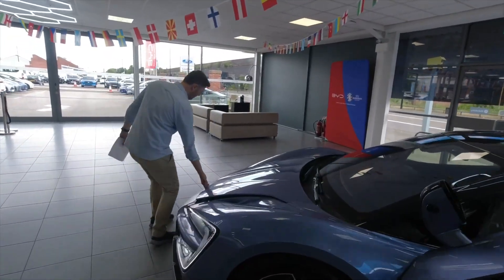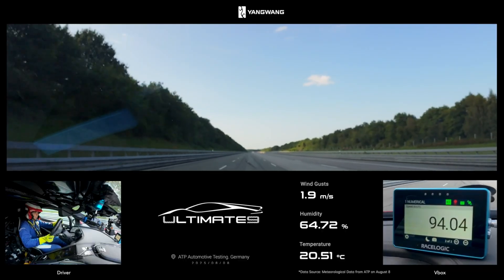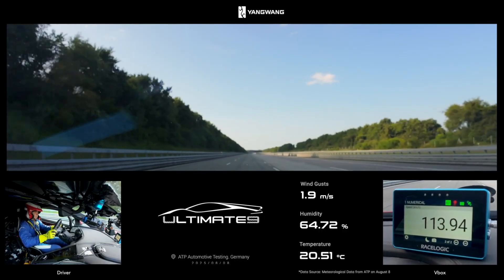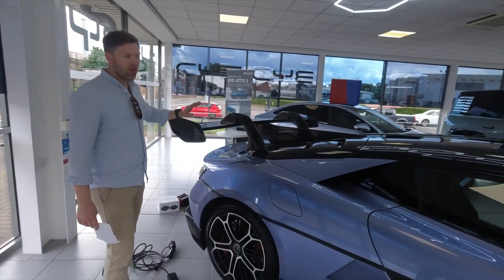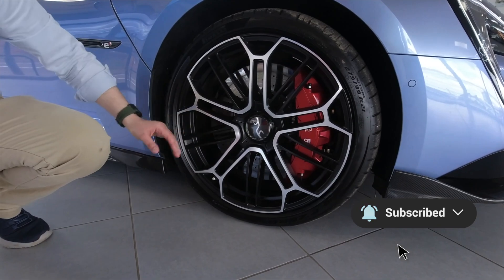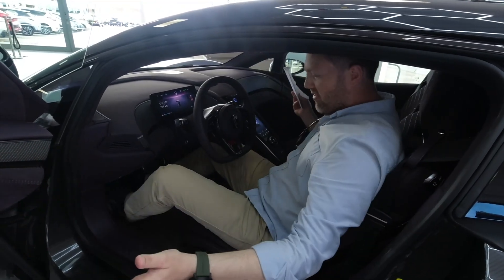The car itself is the BYD Yangwang U9 Track Edition. It uses a quad motor system, each motor producing 750 horsepower or 555 kilowatts — so on every single wheel, 750 horsepower — meaning combined, just under 3,000 horsepower. The platform is BYD's E4 system, running a 1,200-volt ultra-high-voltage architecture. Each of those motors spins up to 30,000 RPM, and all four wheels can have their torque adjusted 100 times a second, thanks to the advanced control electronics.